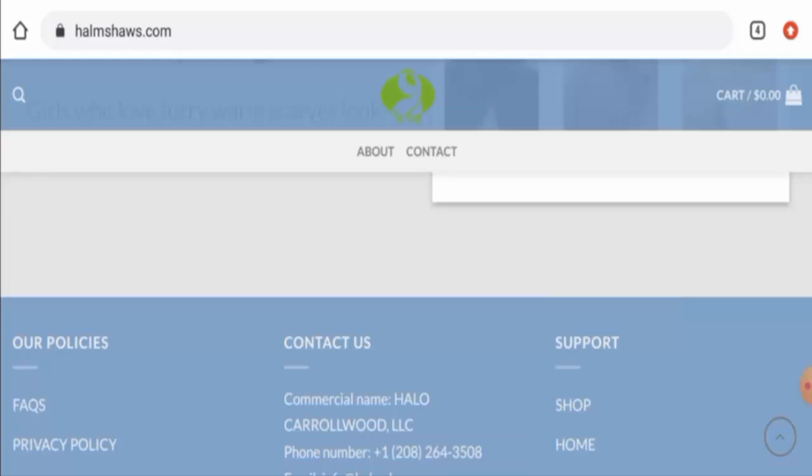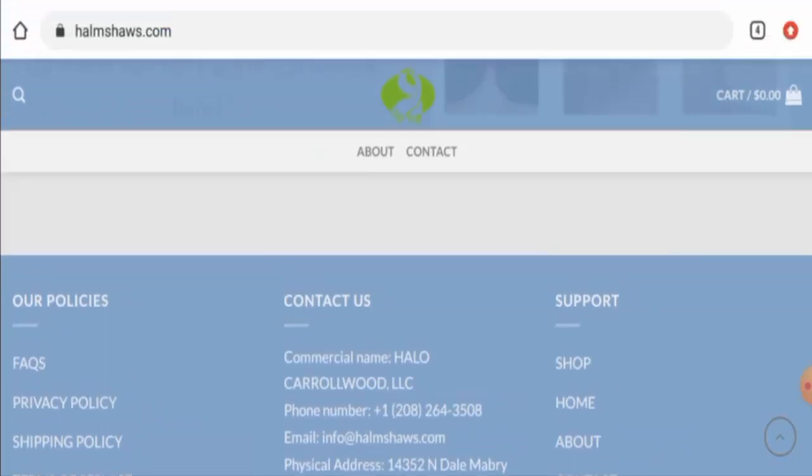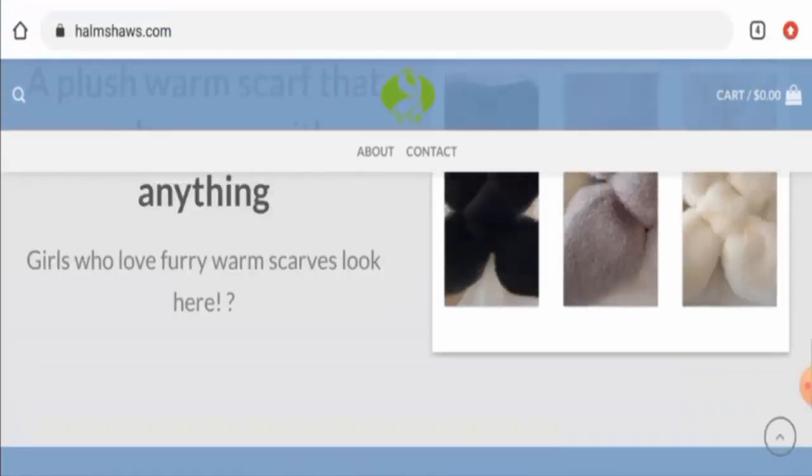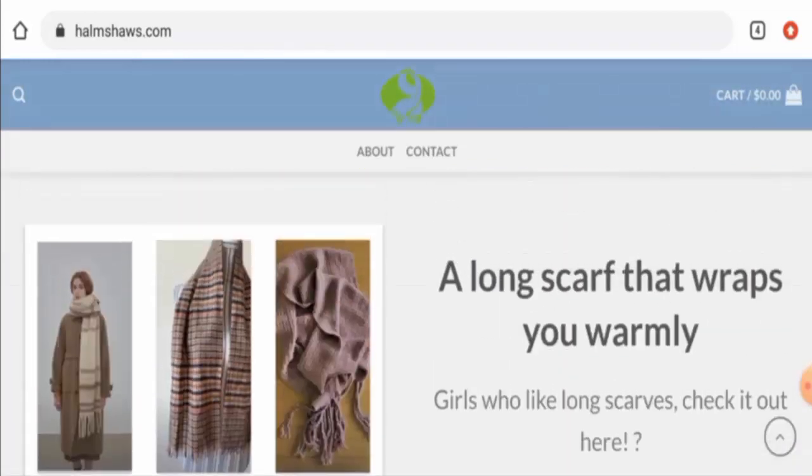In conclusion of the Helmshaw's reviews, this website might be a scam website. Though this website is very old, the contact details seem fake, they do not have social media presence, and there are no customer reviews available. So it might be a scam website. But we also recommend you to make a right decision after exploring well.